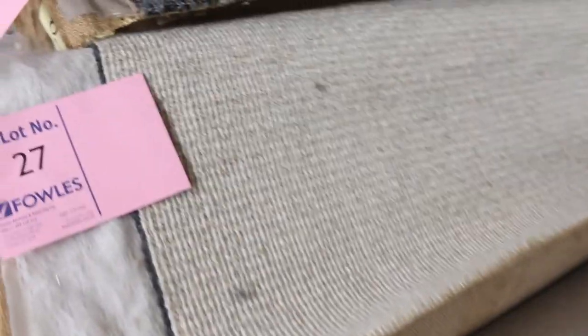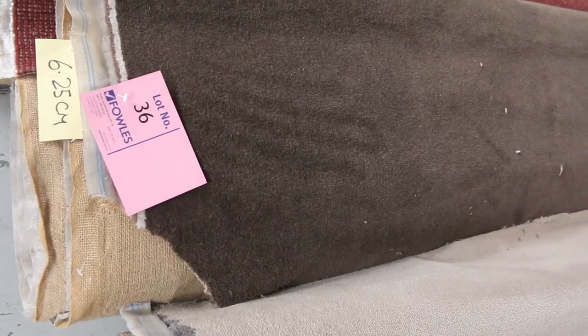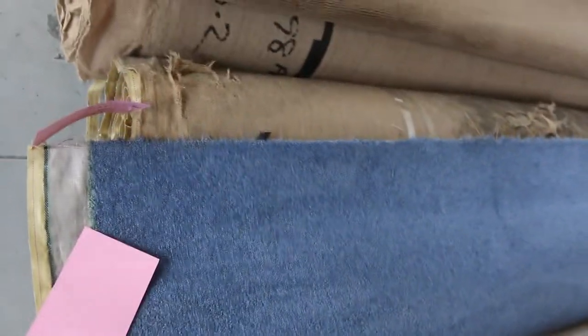Nice wool loop piles there also — quite a few of these, whether it be domestic or commercial. We've got commercial wool loops, plush piles in wool and nylon, and some nice twist piles. Lot number 36 is a wool plush pile at 6.25 metres. Download the catalogue — it will tell you the size of every roll and how big each one is in length. Some interesting colours will sell from as low as $30 a metre.